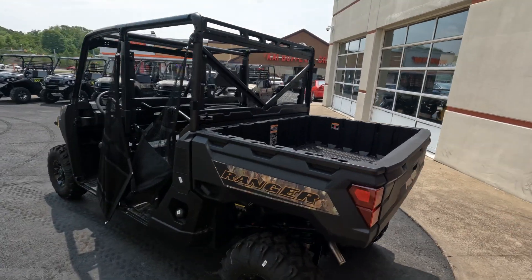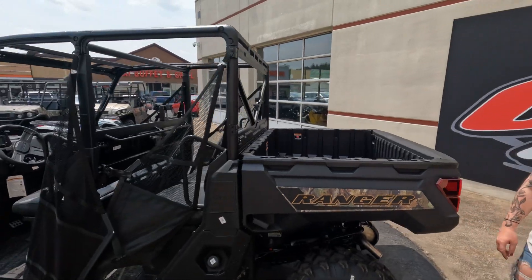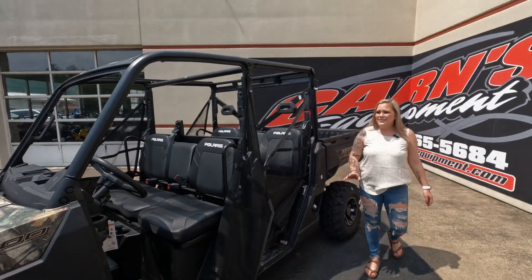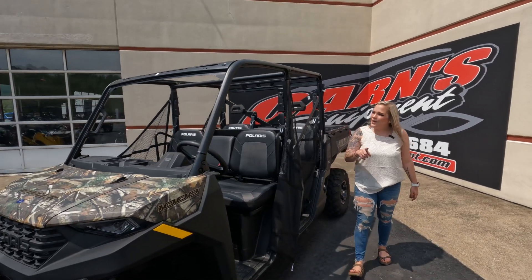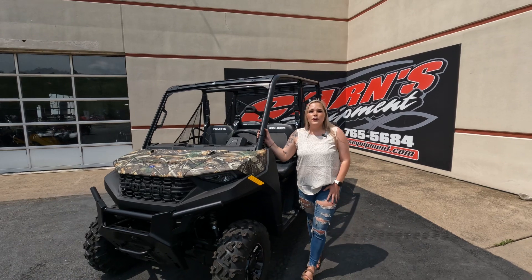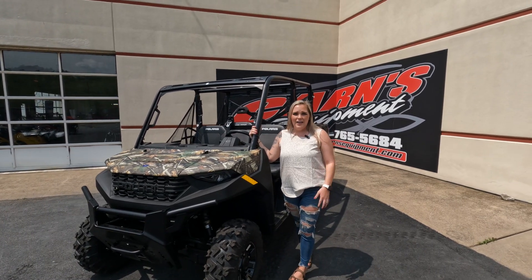These machines are work machines. It's a Ranger 1000 crew in that nice camo color with net doors. Now you can accessorize these just like a North Star without the AC just yet, but you can do just about everything. So come down to KarnsQuinn and check it out. Give us a call today and take home this machine.